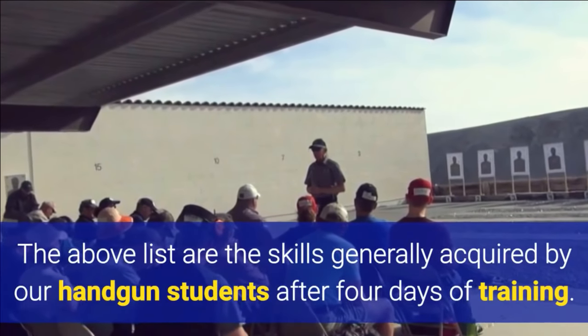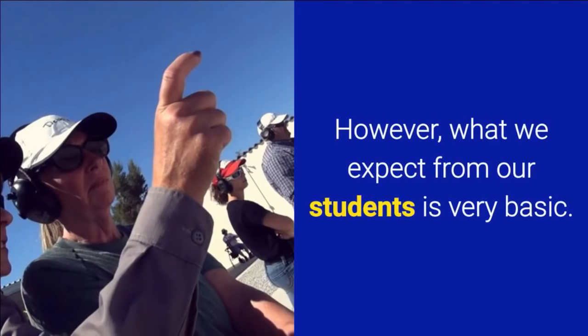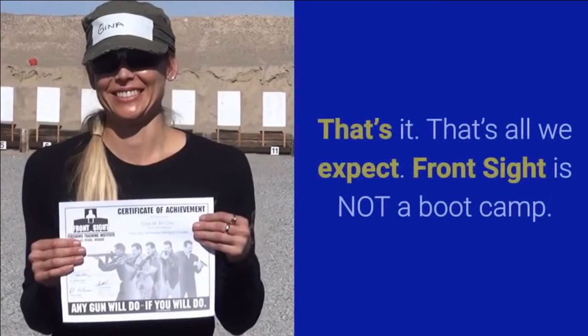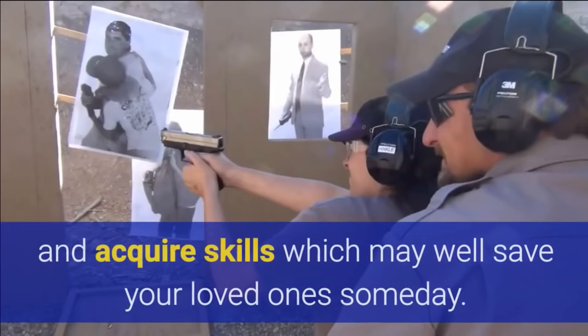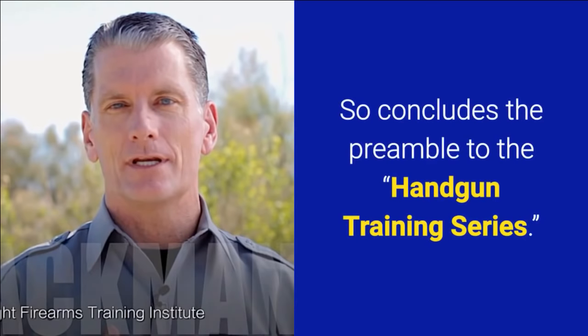The above list represents the skills generally acquired by handgun students after four days of training. However, what we expect from our students is very basic. We simply ask that you arrive on time, apply yourself to the degree that you are comfortable, and always adhere to the four universal firearm safety rules. If you follow this advice, you will be safe, have fun, and acquire skills which may well save your loved ones someday. So concludes the preamble to the handgun training series. In the next chapter, I will dive right in with specific techniques. Stay tuned.